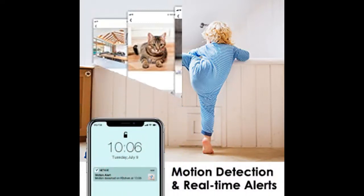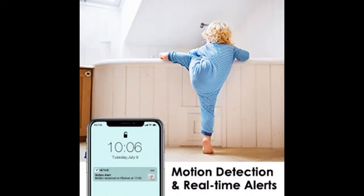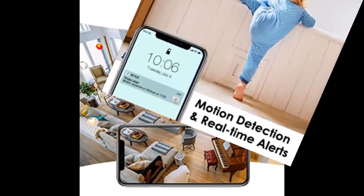Quick 2.4GHz Wi-Fi connection with fast setup via mobile app on iPhone, Android, and tablets — note: not compatible with laptop or Mac.